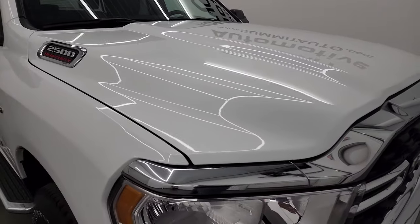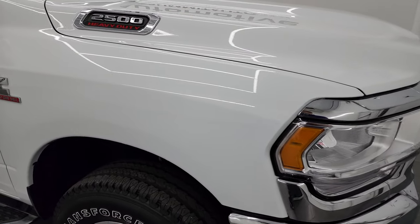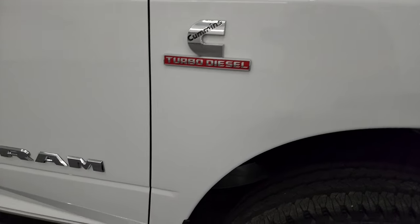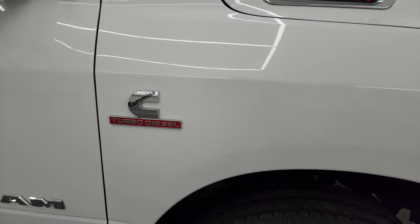A little bit of information on this one: it has a max towing capacity of 19,956 pounds and a max payload of 2,177 pounds, found on Ram's Tow Guide website. I will link that in the description below.